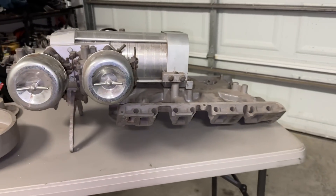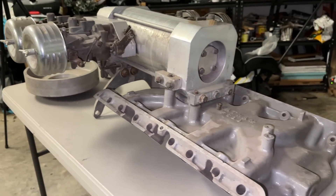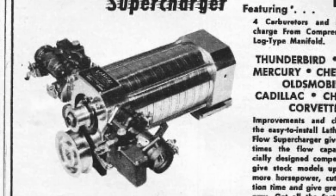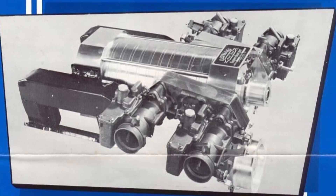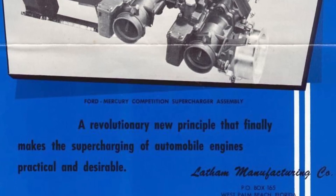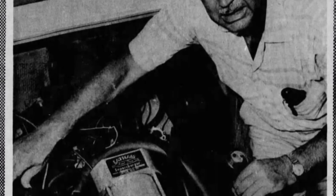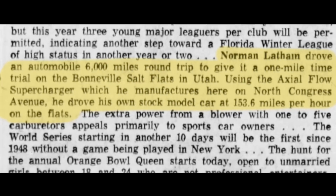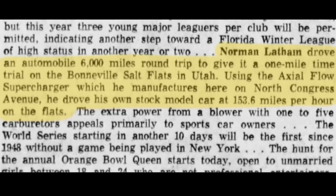What we're going to talk about today is a completely different concept — it's called an axial flow supercharger. One of the only axial flow superchargers for the automotive market was produced by Latham Manufacturing Company in West Palm Beach, Florida. This company was owned by Norman Latham, and judging by some of the newspaper articles I found, he was actually a pretty big shot there in West Palm Beach — not just your average hot-rodder, but definitely on the higher end of the spectrum as far as money was concerned. There's no real reference of his hot-rod influence until 1956, and that's when the Latham supercharger debuted.